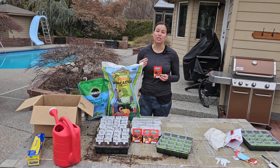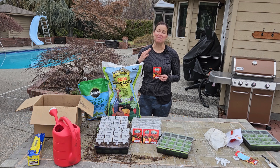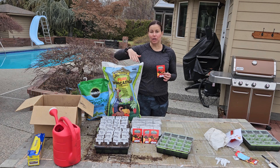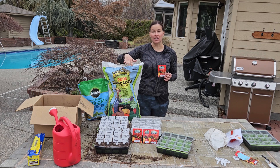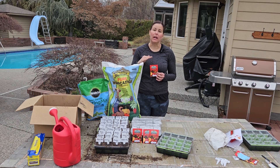I grow a mixture of determinate tomatoes and indeterminate tomatoes, and even subclassify my indeterminates between heirloom, slicers, and cherry tomatoes. As you can see here, we grow a huge number of tomatoes. The reason I love this website is that it is filled with education as well as an awesome amount of selection.